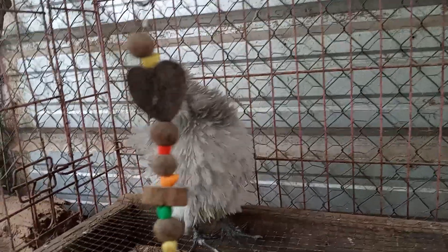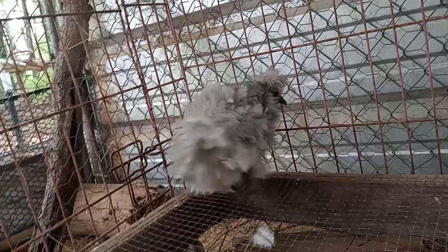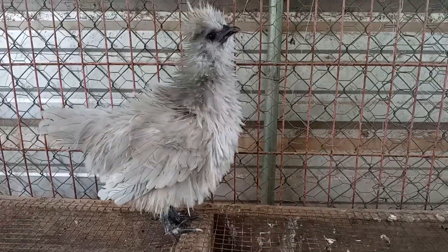This one here — I don't know if it's a boy or girl — but it came from my first hatch of the year. I had four like this one: one was black, one was a silver color, one was kind of silver but it would be more whitish.